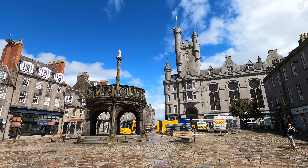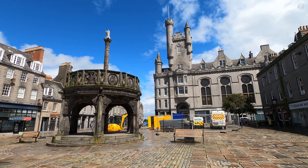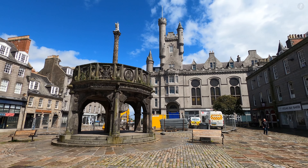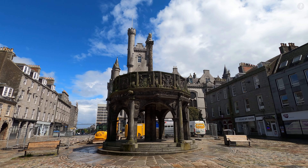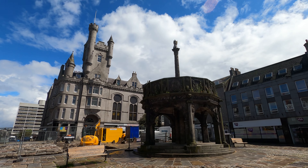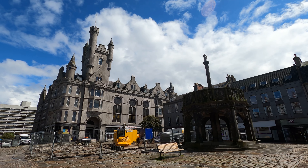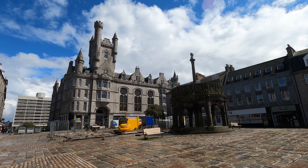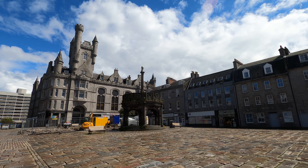We begin our walk right at the heart of the city, in an area known as the Castlegate. Focused around this famous square, the Castlegate has been at the centre of Aberdeen's history for well over 700 years. As the name suggests, it was here where there once stood Aberdeen Castle, a great medieval fortress now consigned to history. In its place there now stand two famous city landmarks: the Salvation Army Citadel, a towering Victorian-era church styled much like a castle in its own right, and just in front of it, Aberdeen's historic Mercat Cross, one of the oldest structures in the city today, dating from the year 1686.